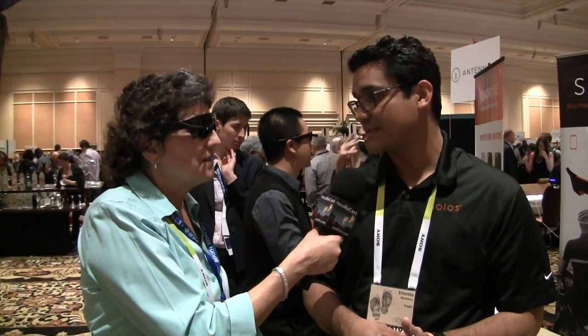So this is Solos, and the company name is Kopin — spelled K-O-P-I-N — and the website is solos-wearables.com. How much are these going to cost? We're targeting a retail price of $499, and we're planning to launch commercially within the next six months.